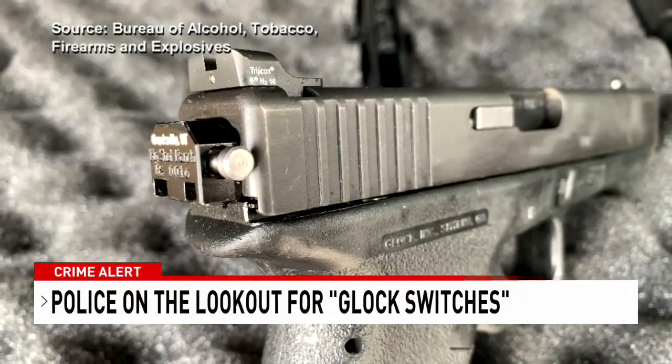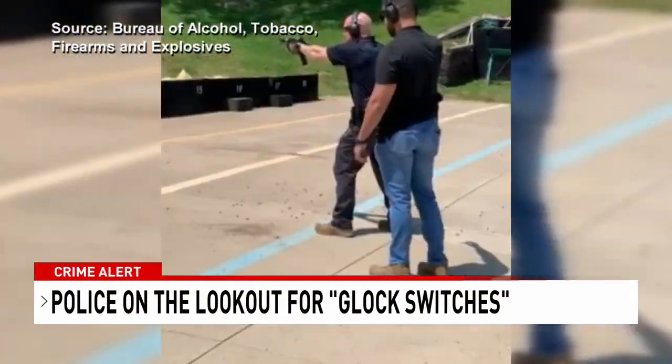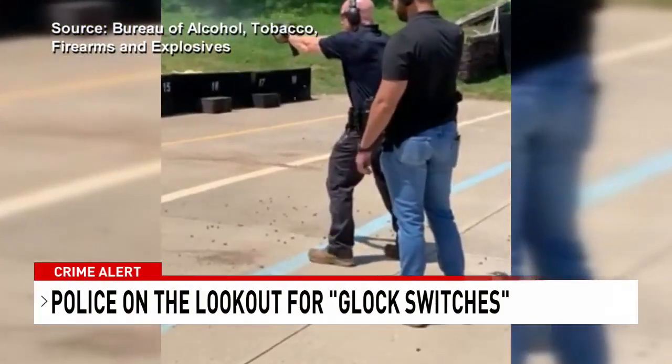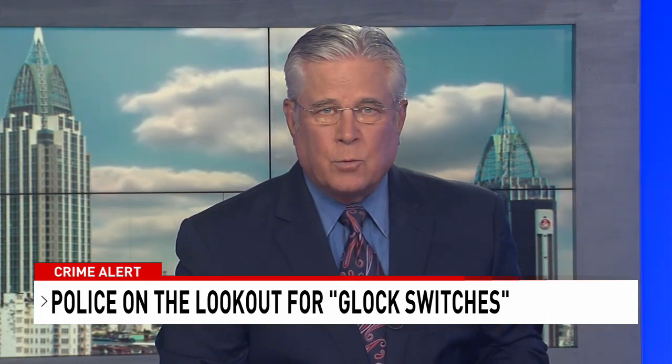It's only the size of a quarter, but it can turn an ordinary pistol into a rapid-fire weapon that has police very concerned. These devices are showing up all across the southeast, including here in Mobile. NBC 15's Darwin Singleton has details on something police call a Glock switch.